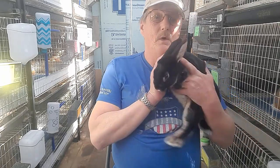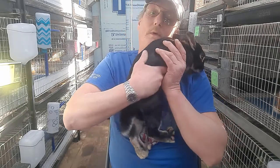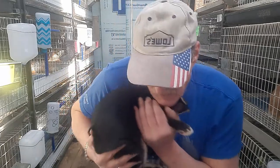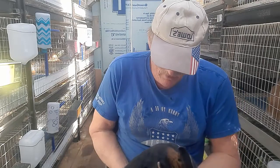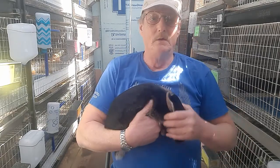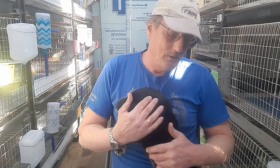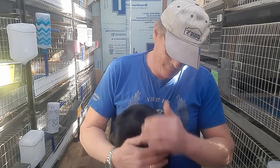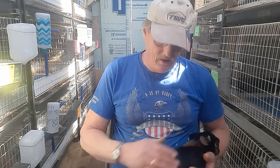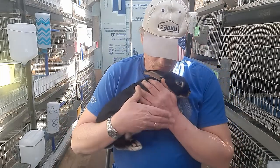I definitely need to trim his nails — that's something I haven't done with these guys yet. Can you look at the camera? Sweet boy. Let me see if I can show your belly on the camera. Beautiful markings on the neck.